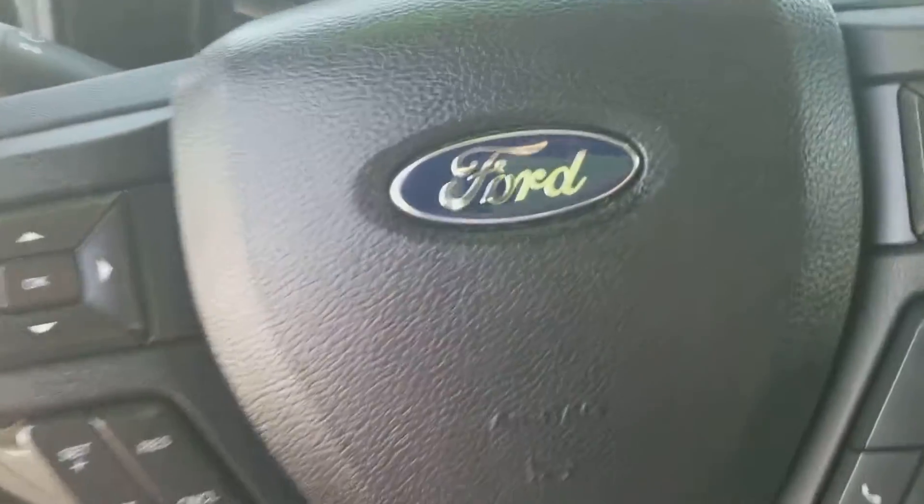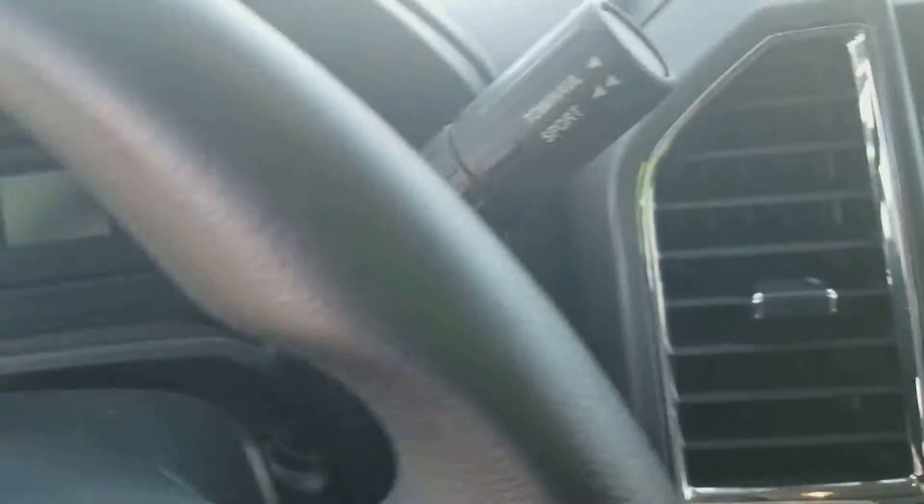Let's take a look inside this Ford F-150. Here's the Ford F-150 steering wheel, equipped with the PNRD transmission.